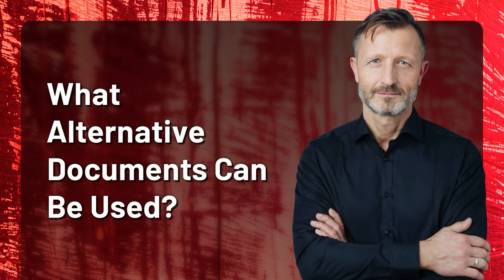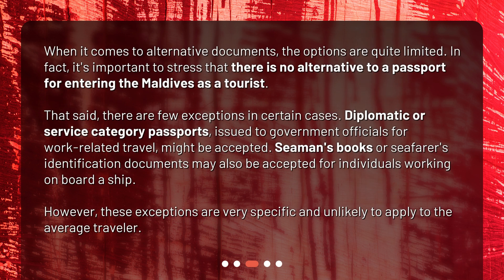What alternative documents can be used? When it comes to alternative documents, the options are quite limited. It's important to stress that there is no alternative to a passport for entering the Maldives as a tourist. That said, there are a few exceptions in certain cases.